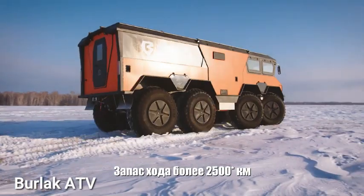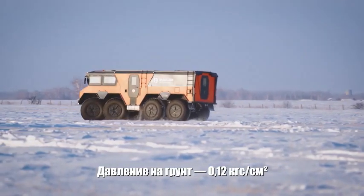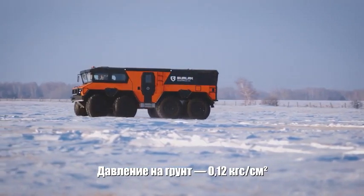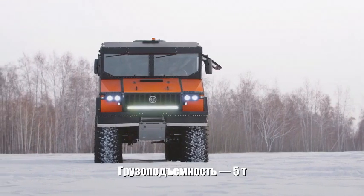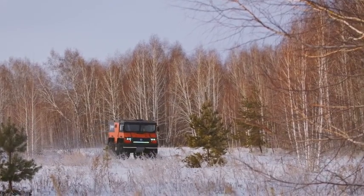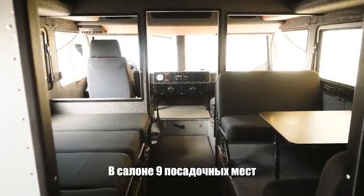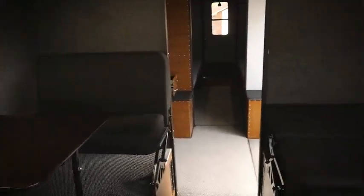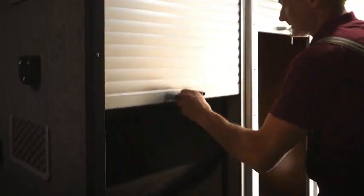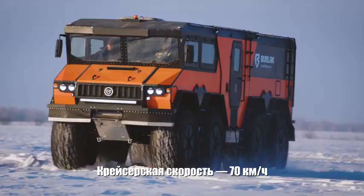Off-road enthusiasts were treated to a video showcasing the latest Burlack ATV — an eight-wheeled vehicle equipped for action even in the challenging Arctic zone. It features an 8x8 wheel setup, a cruising speed of 70 kilometers per hour, and a remarkable ground clearance of up to 800 millimeters. With full tanks, the Burlack can cover distances ranging from 2,000 to 5,000 kilometers. The cabin is spacious enough for comfortable living, complete with a kitchen and bathroom, providing room for up to nine people.